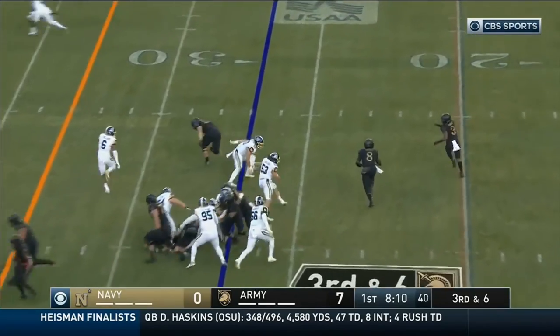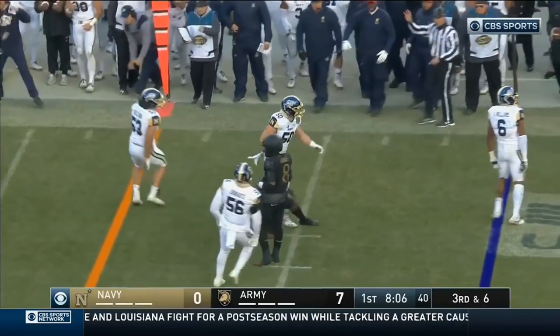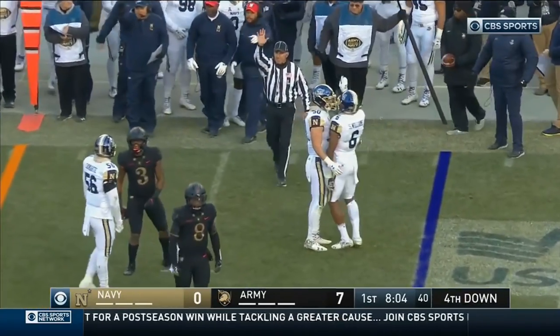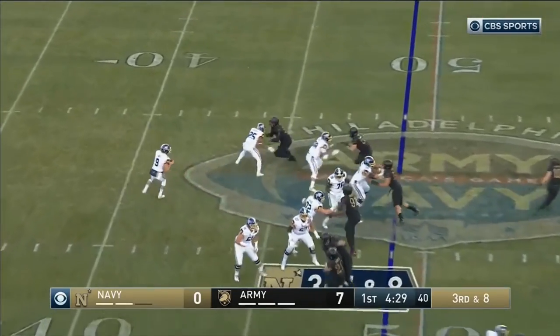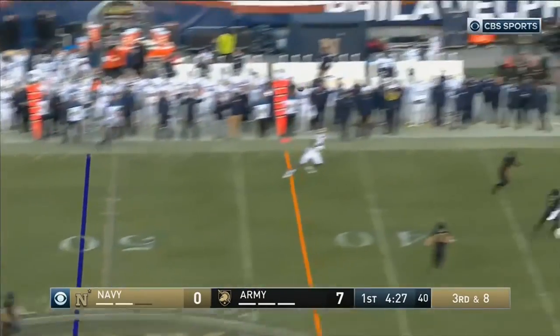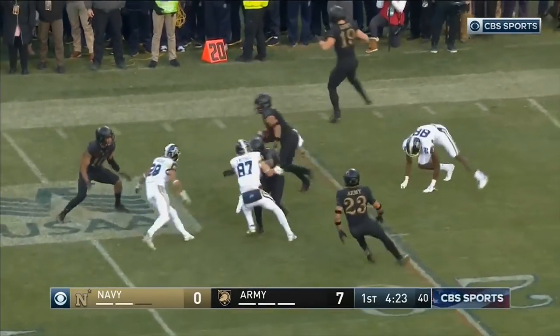Third down and six. This is going to be the option pitch, trying to get to the edge, but no doing — nice job by Sean Williams. What a play. Ties Malloy is the tailback, but it's A.B. rolling left and throwing left — and intercepted. Picked off by Jalen McClinton.